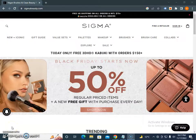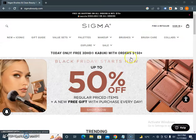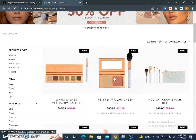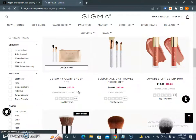Sigma Beauty offers makeup items, brushes, and much more. Currently, if you are searching for Sigma Beauty coupons, promo codes, sales, or discounts, the good news is that you will get 50% off right now, a free gift with a regular priced item, plus a new free gift with purchase every day. This is the free Black Friday offer that is running right now.